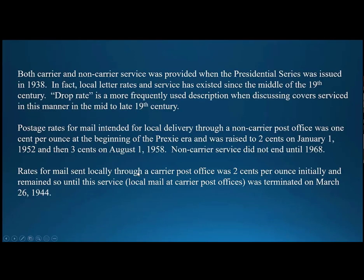Non-carrier office mail was dropped off and picked up at the post office, typically at a post office box, and there was no service provided by a mail carrier. Local letter uses date back to the mid-19th century, and classic collectors certainly are very familiar with what was termed drop rate covers back then.